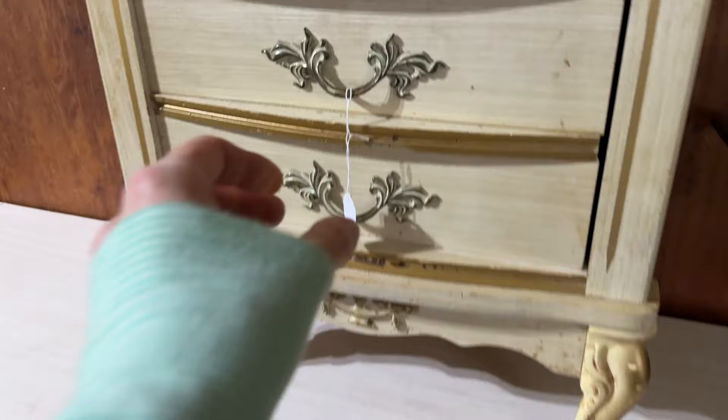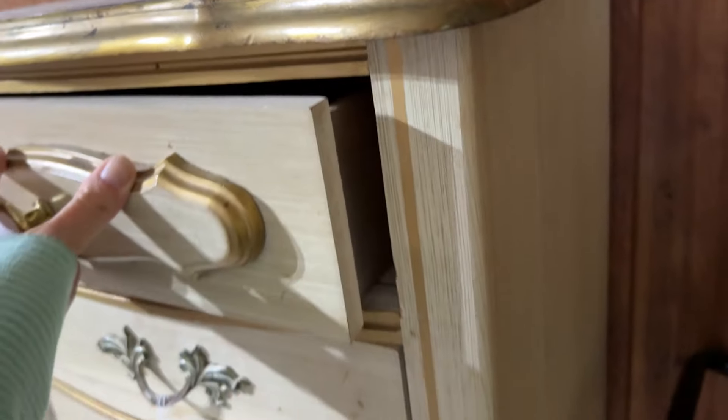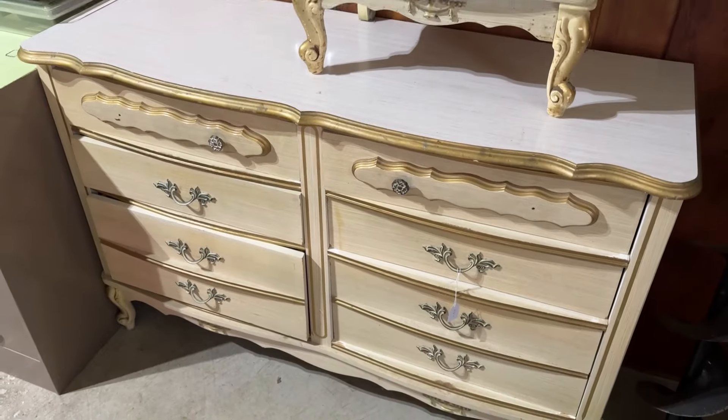They had some furniture that was not bad. This would have been $20 and 20% off, and the dresser was $40 and 20% off, but I already have a set like this, so I'm going to pass.